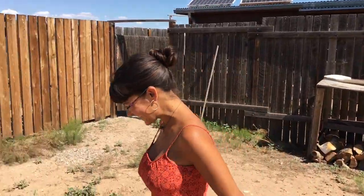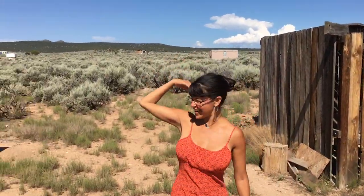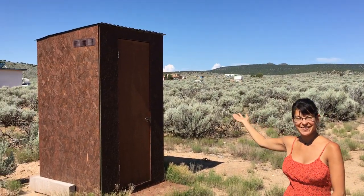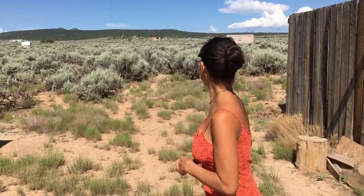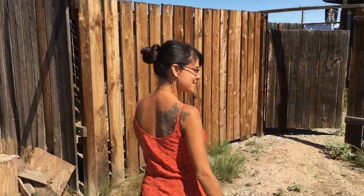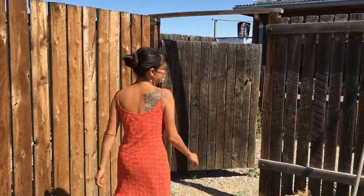Welcome to my tiny home. This is my restroom, saving thousands of gallons of water each year. And now we can come inside the fence.